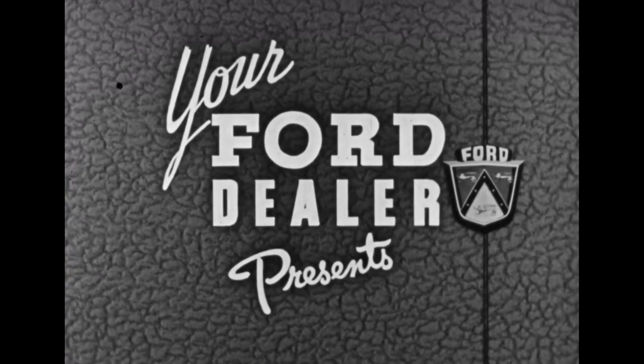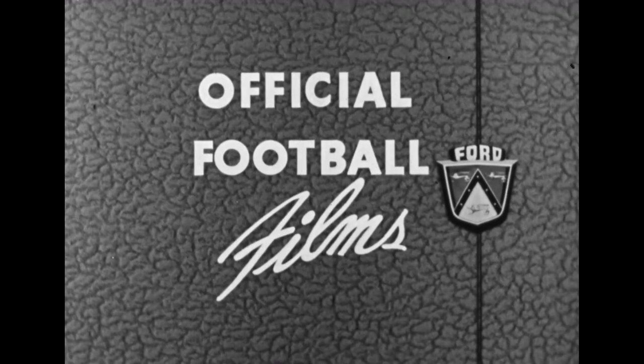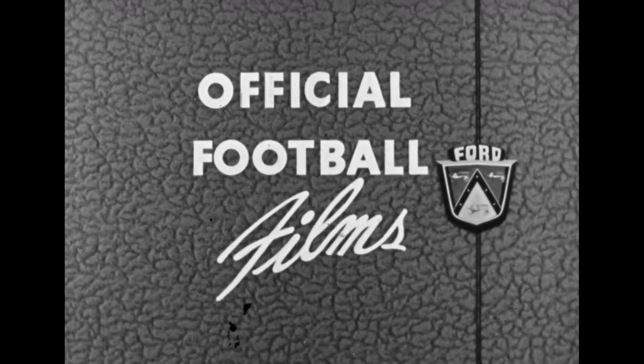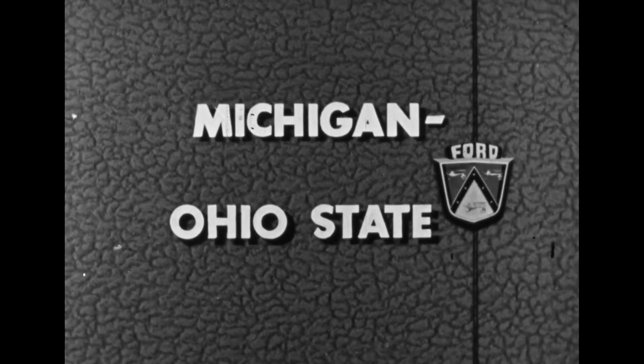Final score was 34 to 23 as we ran out of film before we could get that last touchdown. Michigan winning 34 to 23. And don't forget — next week, same time, same station: Michigan and Ohio State. Paul Williams saying goodbye.